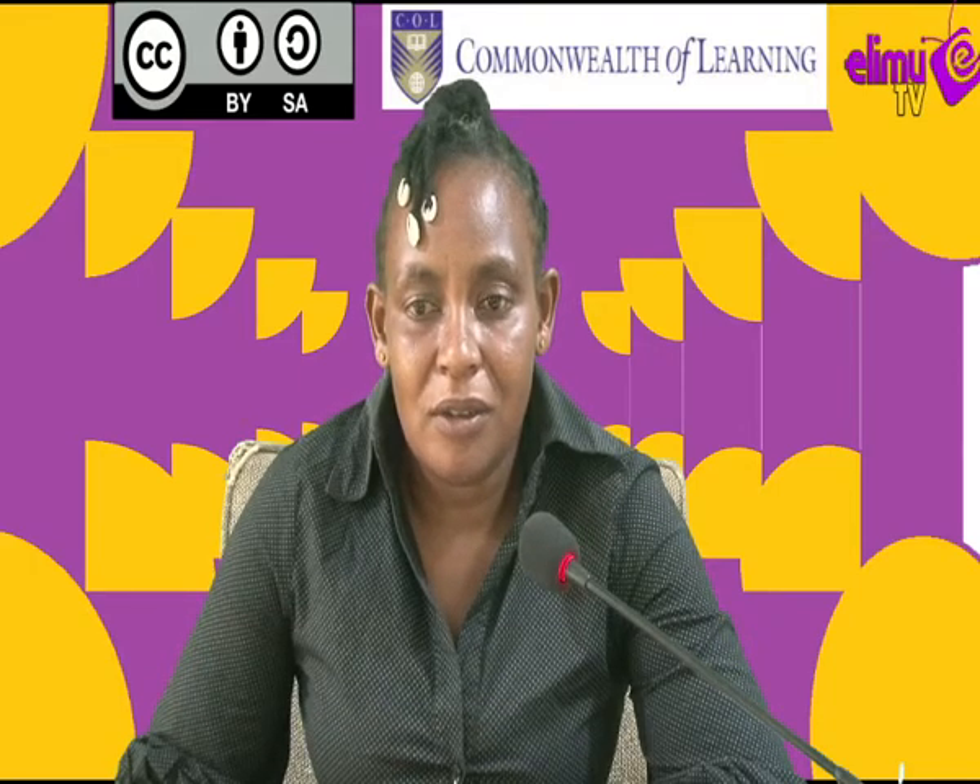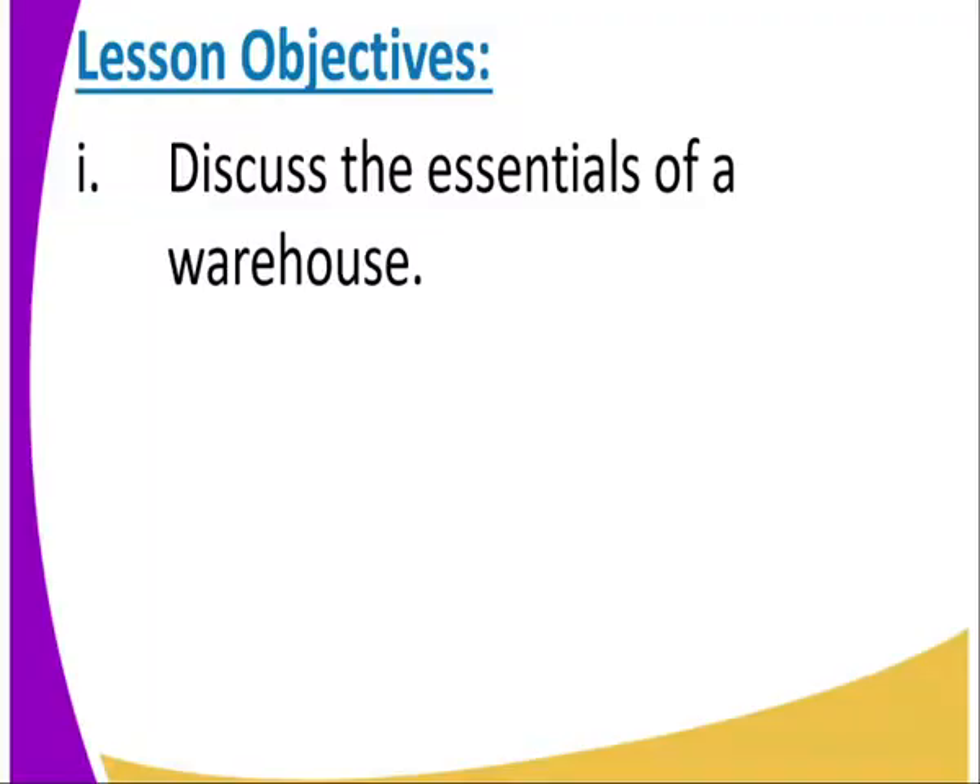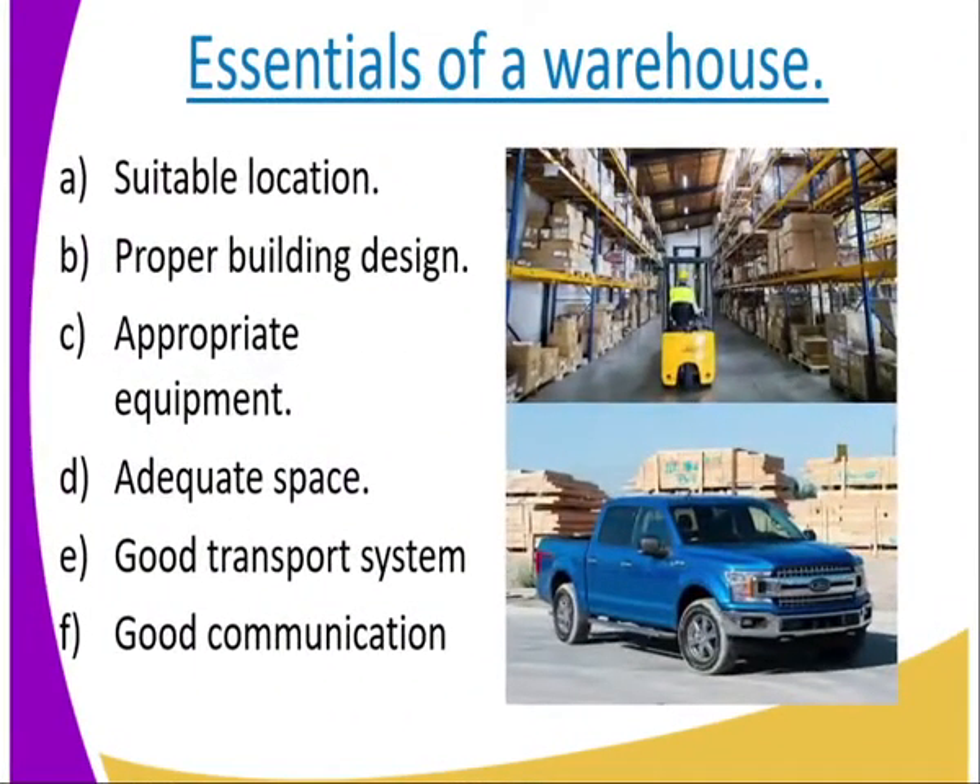Let us first look at the lesson course. Today we are going to look at the essentials of warehousing. By the end of the lesson, the learner should be able to explain the essentials of a warehouse. Let us look at the essentials of a warehouse.